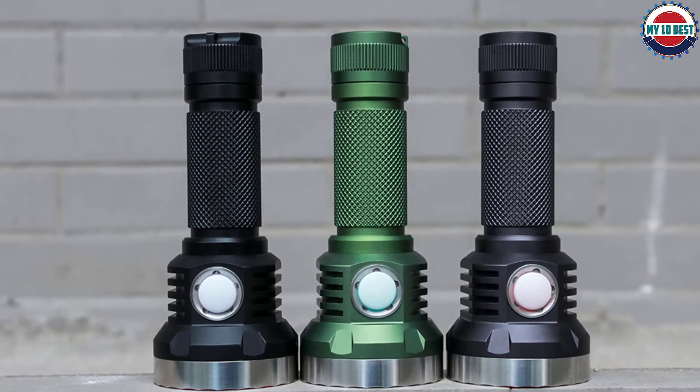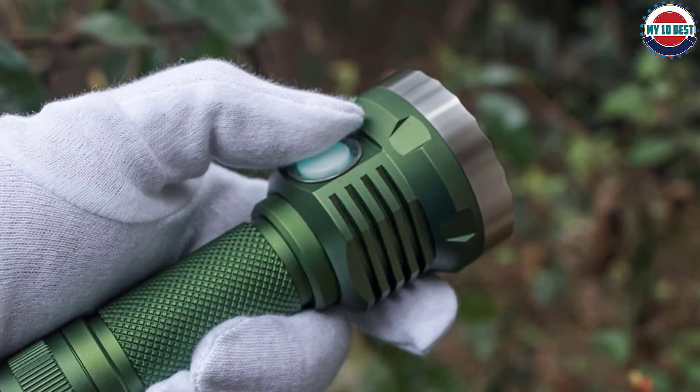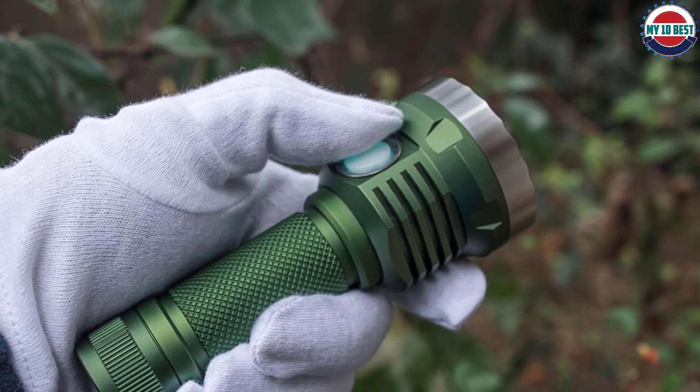You can also use an 18650 cell in a pinch. Thanks to a CNC-machined anodized aluminum construction, this light is waterproof and dustproof to an IP67 standard.